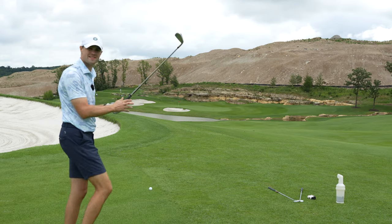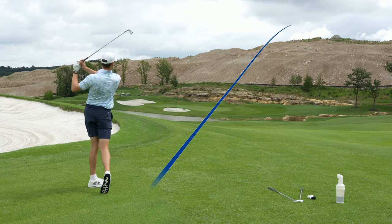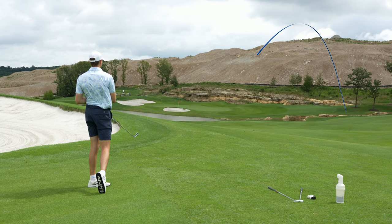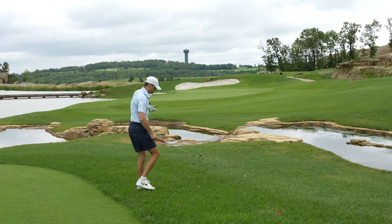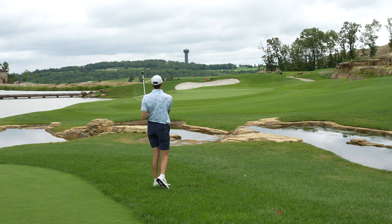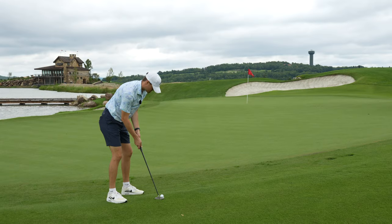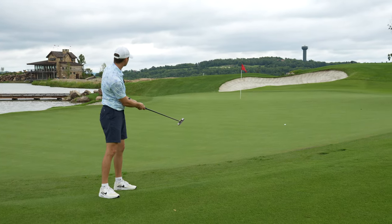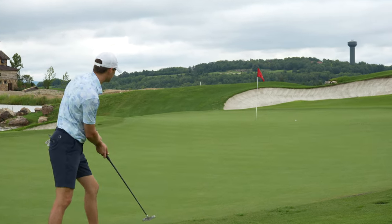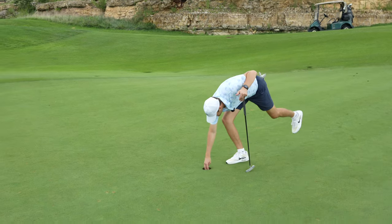About 202 yards, wind at our back — going five iron, just trying to get it over the water. Thinned it — we did end up going in the water, so we're dropping and hitting four. Big bounce, way short, kind of got snagged. Good speed on the putt but a little too far right. A little double bogey save — I'm okay with that.